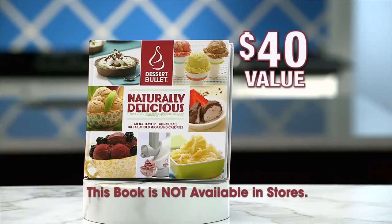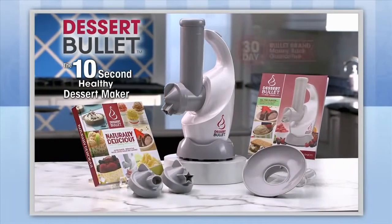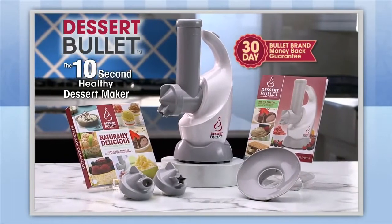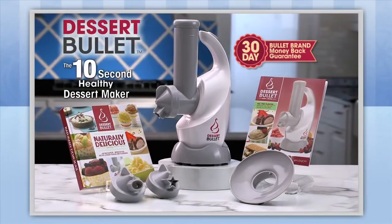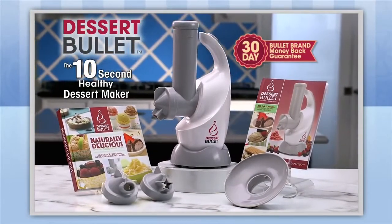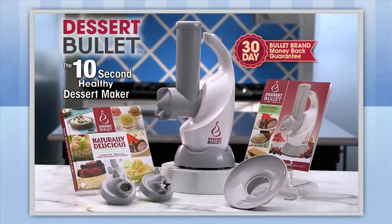It's a $40 value but today it's yours free! Try the Dessert Bullet risk-free for a full 30 days. If your desserts don't taste better than anything you've ever had before but without the added fat, sugar or calories, simply return it for a full refund of the purchase price — no questions asked! So what have you got to lose? You owe it to yourself and your family to try this incredible machine!